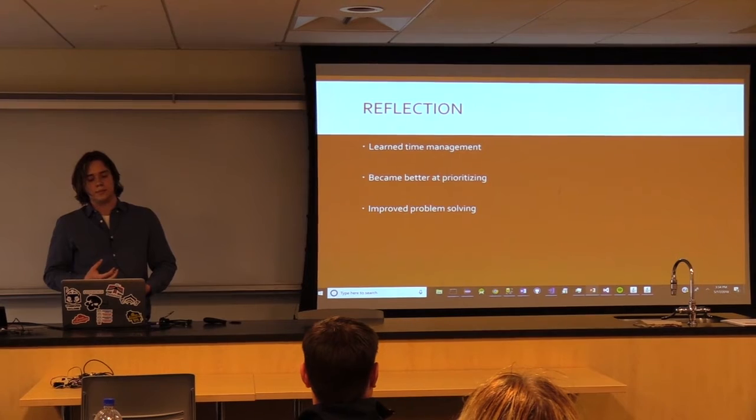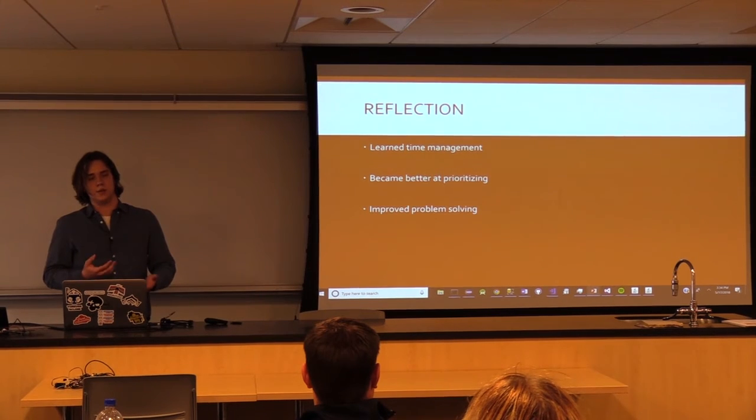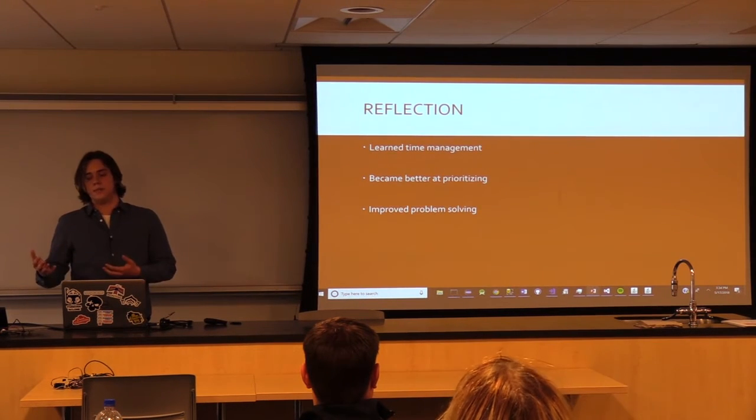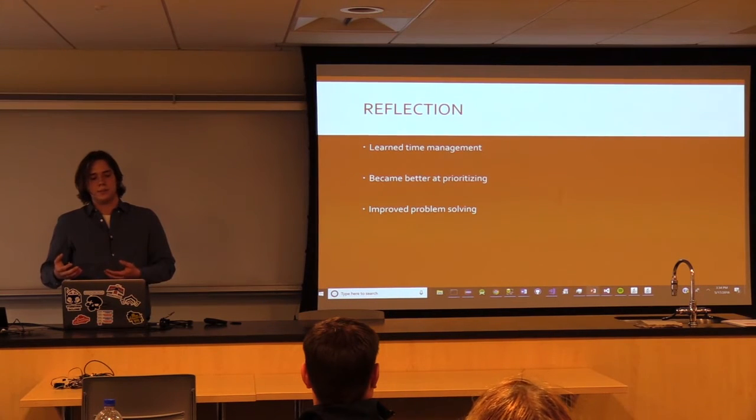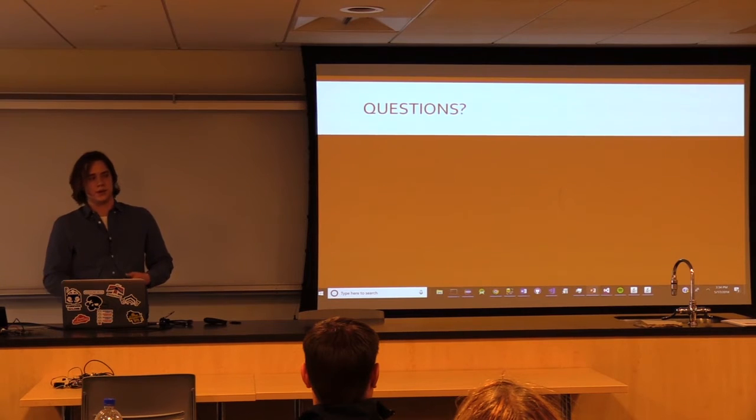In reflection, I feel like through this project I got better at managing time and looking forward, being able to prioritize what's coming and dealing with issues that may be bigger down the road rather than dealing with smaller ones first and putting them off. I think it also helped me improve my problem solving, dealing with problems more frequently on my own and without a safety net. So, that's Rough Inventory. Any questions?